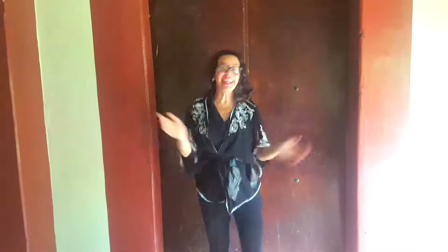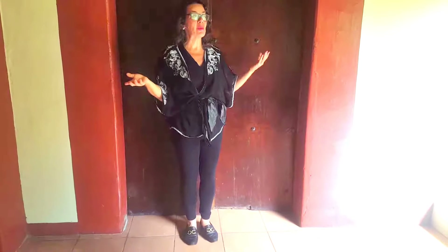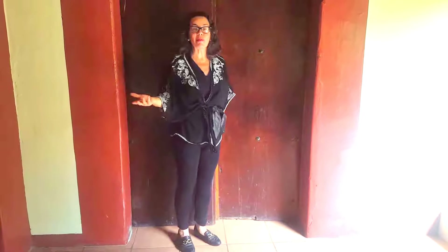Hello everyone, hello from León, Nicaragua! In my last video I showed you my beautiful colonial house, and I left out my room on purpose — I didn't want to show you yet. So here I am, we're going to go into my beautiful room.